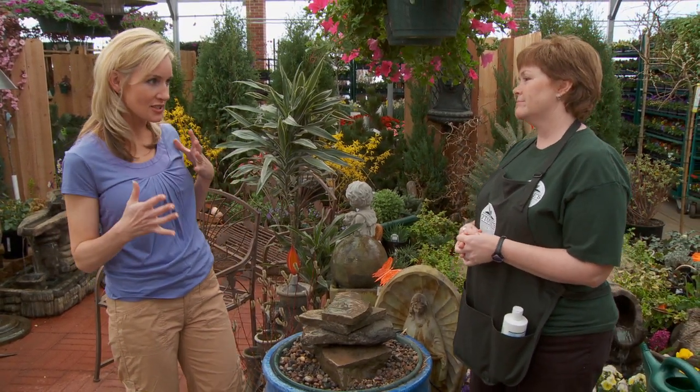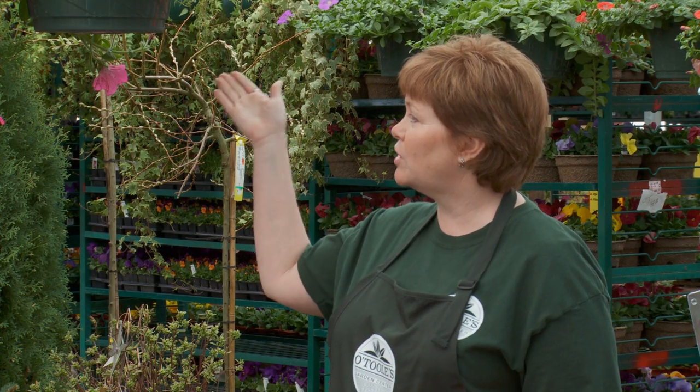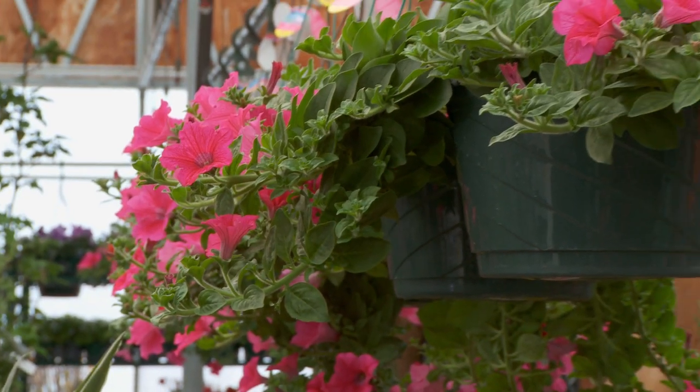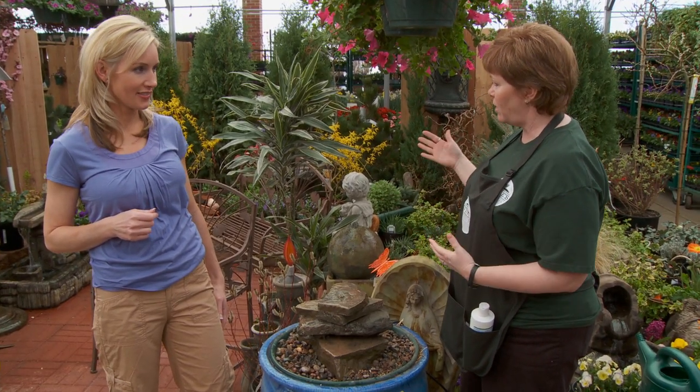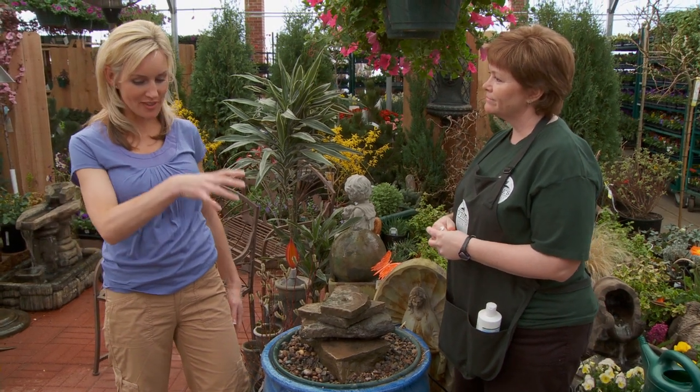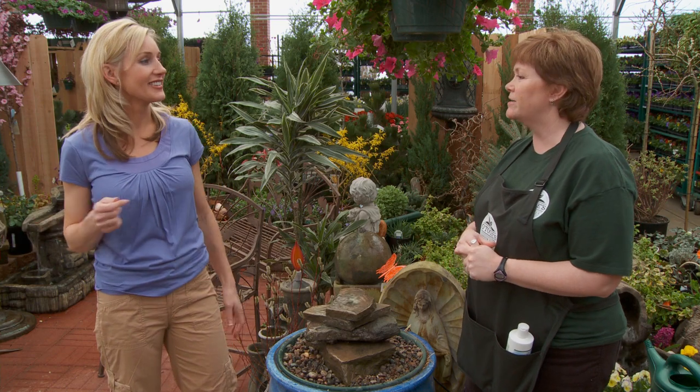What else do I need for this Fifth Room to make it special and all mine? Well, we love color, so we encourage people to add some beautiful color with hanging baskets and patio pots that we already have pre-planted for you. You want to remember to keep your color all through the year — a little in the spring, a little in the summer, and some trees and shrubs to keep it through the fall. Experts like Melissa can help you design it so that you'll have color come spring, summer, and fall.